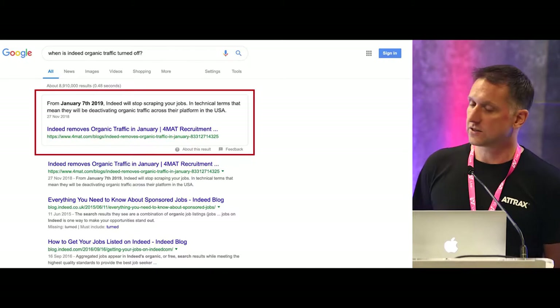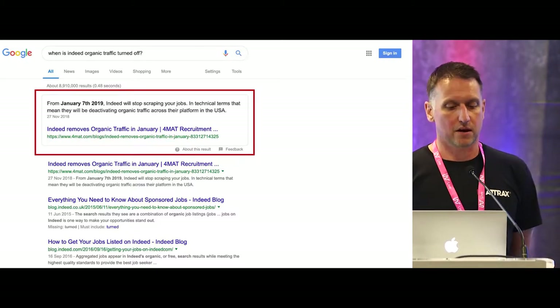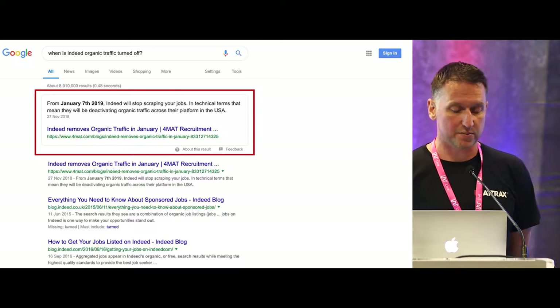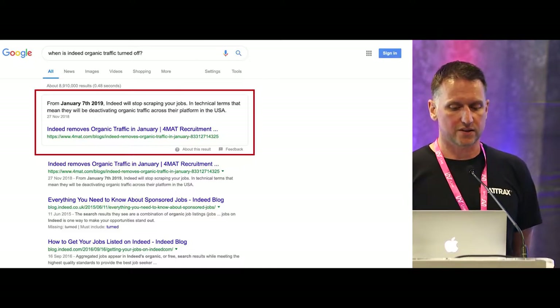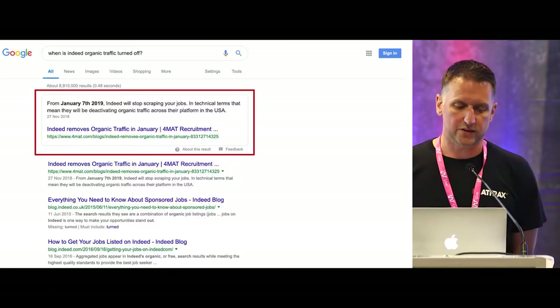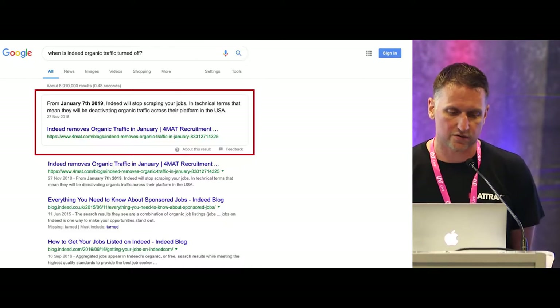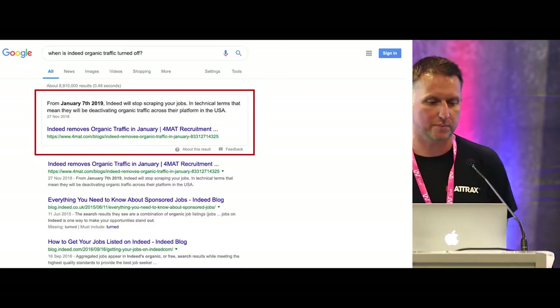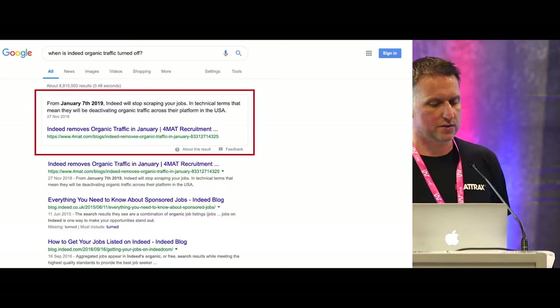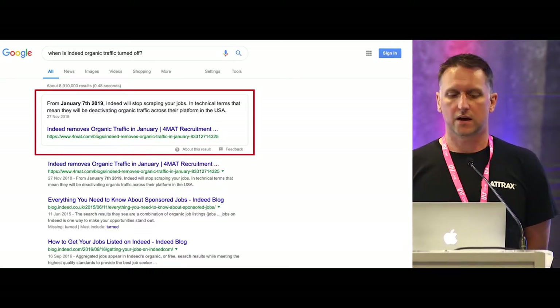Here's an example piece of content we wrote earlier this year - trying to answer questions and get into that zero result position within Google. This was all about Indeed organic traffic being removed for recruitment agencies earlier this year on the 7th of January. We answered the question 'When is Indeed organic traffic being turned off?' and something quite simple gets a very high result in Google.